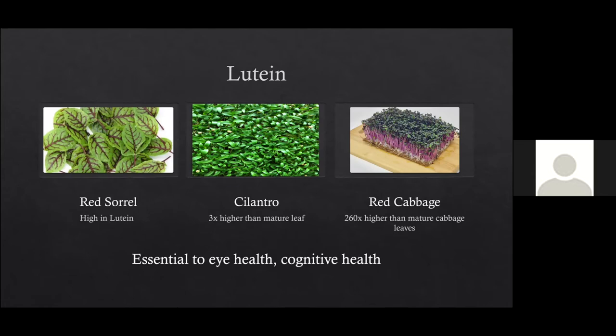Lutein is a vitamin a lot of people aren't familiar with, but it's essential to eye health and also very essential to cognitive health. They did testing on high school and college students and found that students who did well on tests had much higher levels of lutein in their system compared to students who scored lower. Cilantro was three times higher in lutein than the mature leaf. Red vein sorrel was very high in lutein, and red cabbage was again 260 times higher than the mature cabbage.